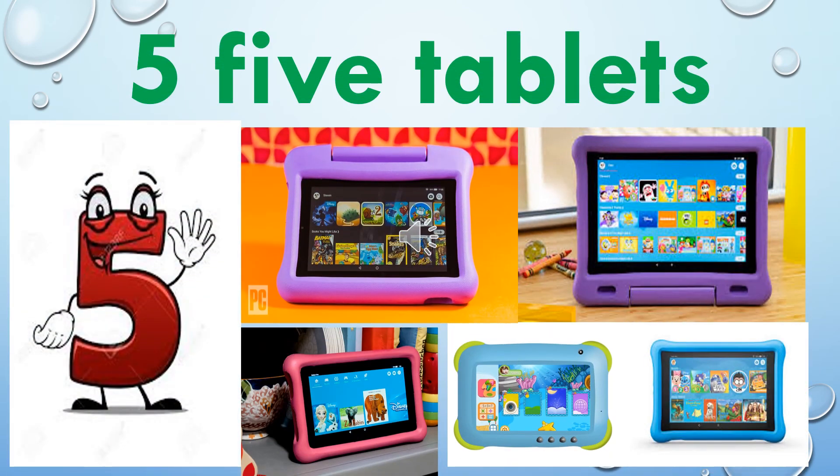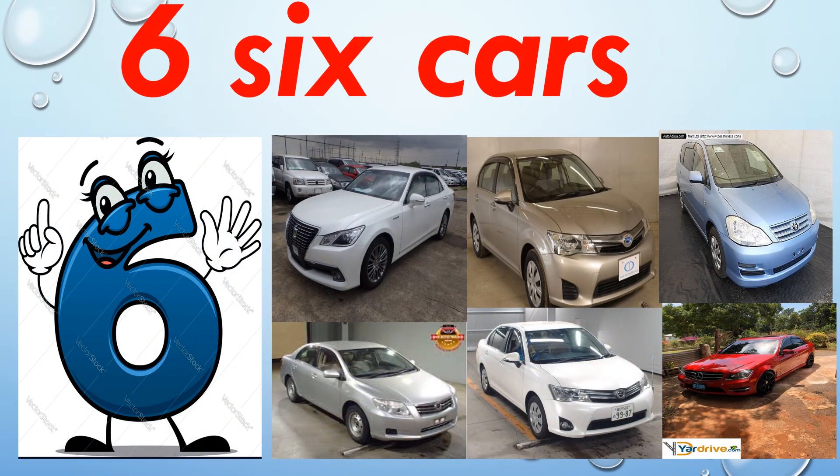Five — F, I, V, E — five tablets. One, two, three, four, five. Five tablets. Six — S, I, X — six cars. One, two, three, four, five, six. Six cars.